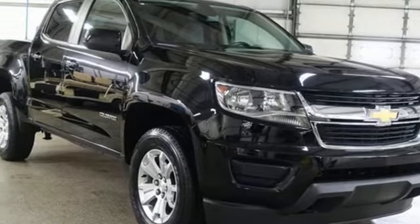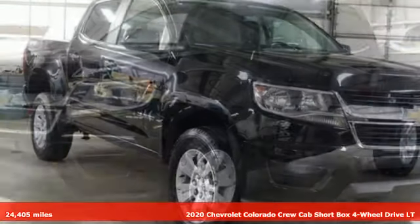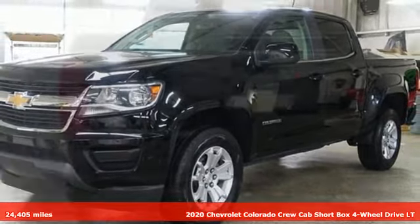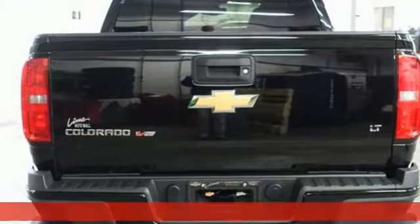It's a 2020 Chevrolet Colorado. Whether you're downtown or off-road, this truck provides torque and efficiency no other midsize pickup can match.